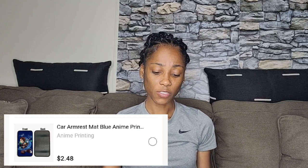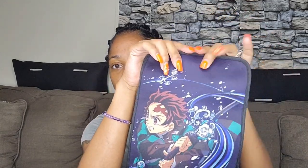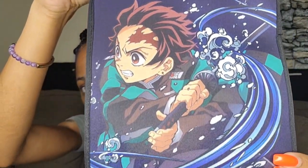I got this next item for my brother because he's into animation. Animation is really taking over — I even caught myself watching some on Netflix, it's called Bone something, and it's really good. I bought him this armrest cover with some animated character on it. I don't know who it is but it looks cool! There was also a matching seatbelt cover but I didn't get him all that.